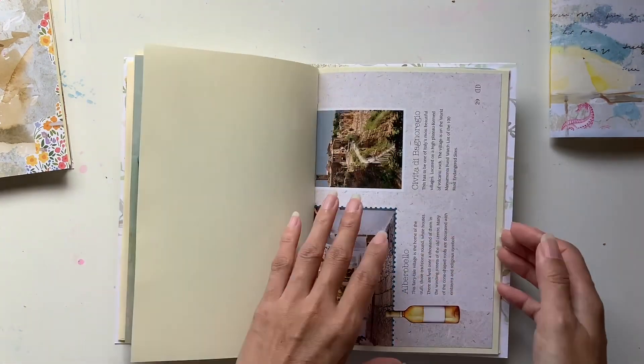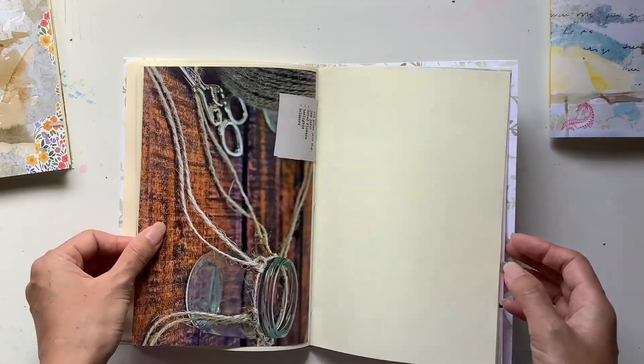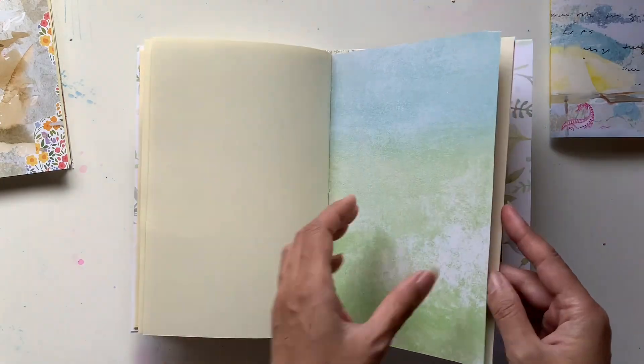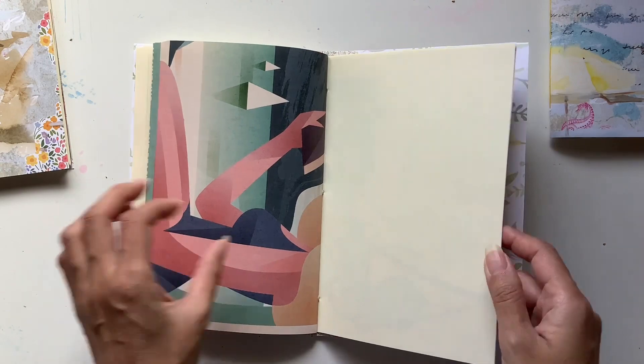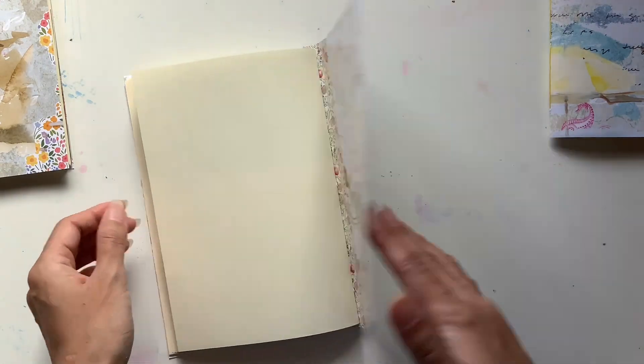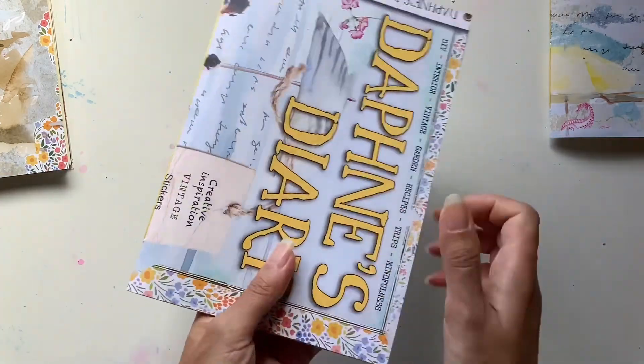These will either go in as freebies with some of my orders, or they'll go to my beautiful patrons. I like having a stash of Daphne's Diary journals on hand for that reason.